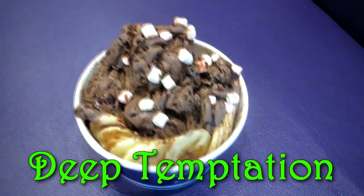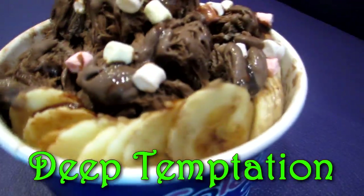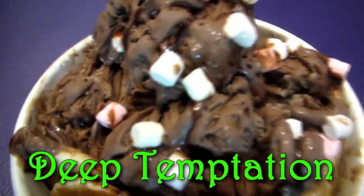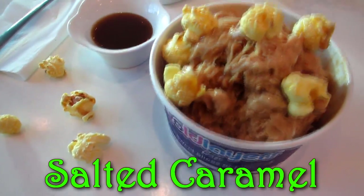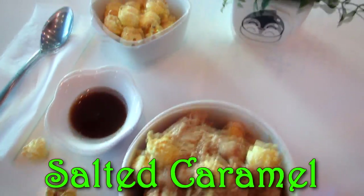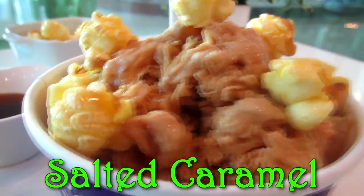If you're not too adventurous, go for the Deep Temptation, which is dark chocolate with marshmallows and bananas — it's okay. But the last two — oh my gosh — this one, salted caramel. I think it doesn't even need the popcorn anymore; the actual salted caramel is so good.